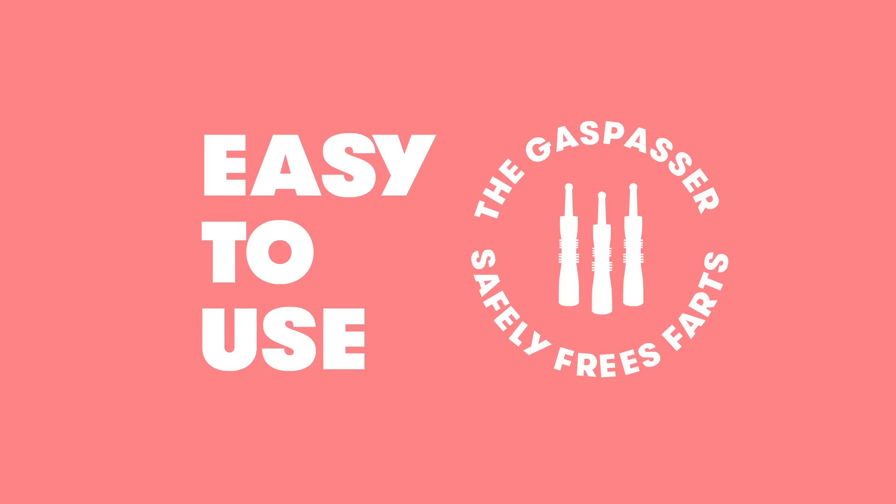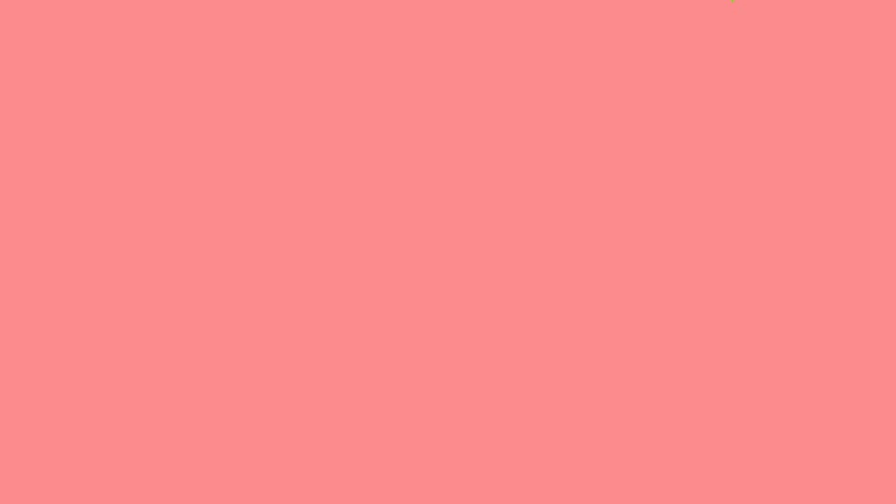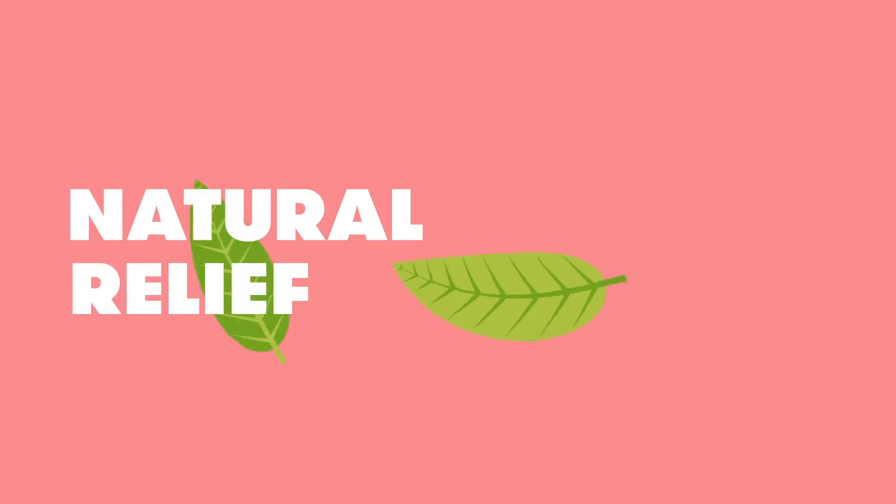Wendy, the gas passer, is an easy-to-use, back-end solution. Unlike your other options, Wendy is a safe, pediatrician-endorsed, natural way to help your baby feel better, faster.